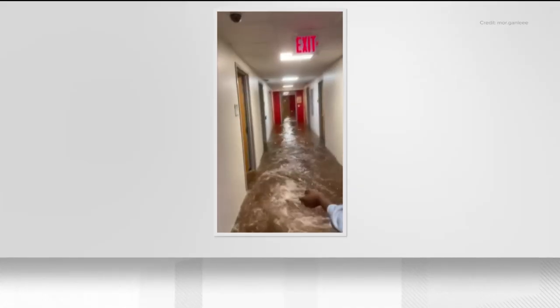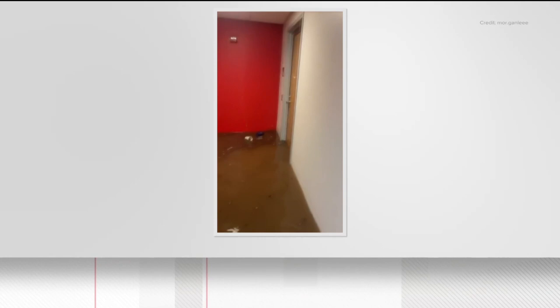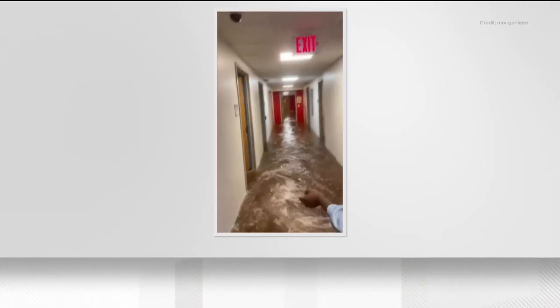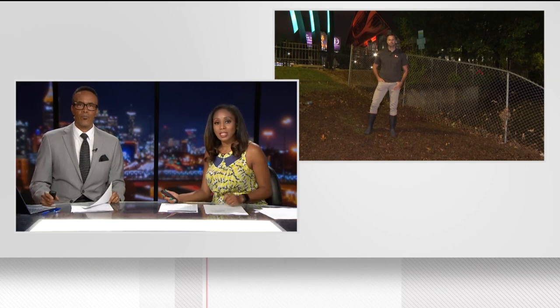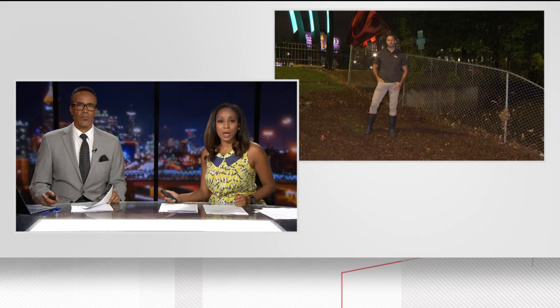Take a look at this video from Clark Atlanta University — look at the hallway there. Tonight, several students are left with nothing and looking for a new place to live after floodwaters destroyed their dorms. We want to get you straight out to 11 Live's Cody Alcorn, who is live tonight near Clark Atlanta University's campus with a closer look at some of that damage.